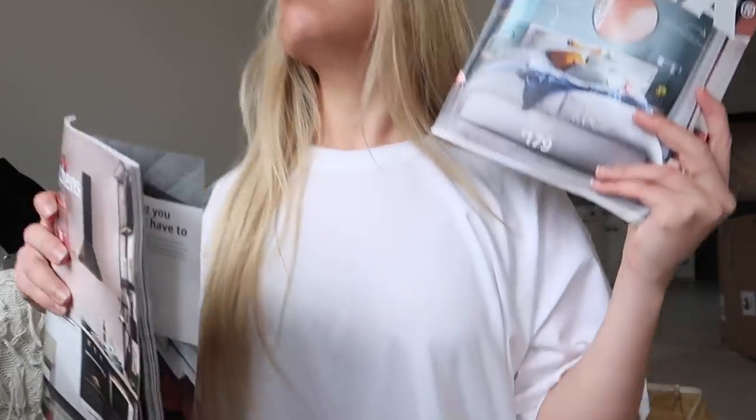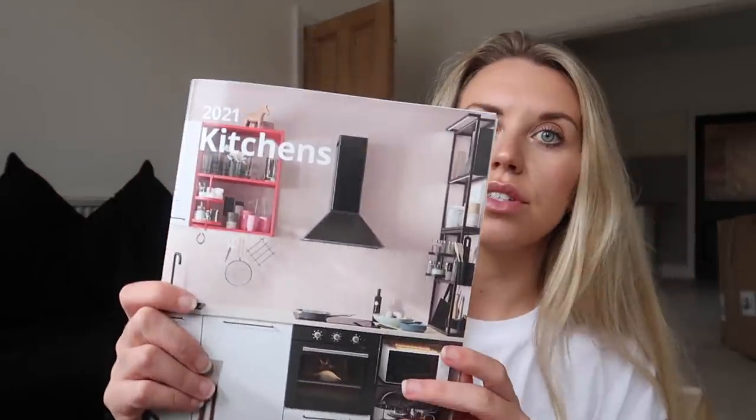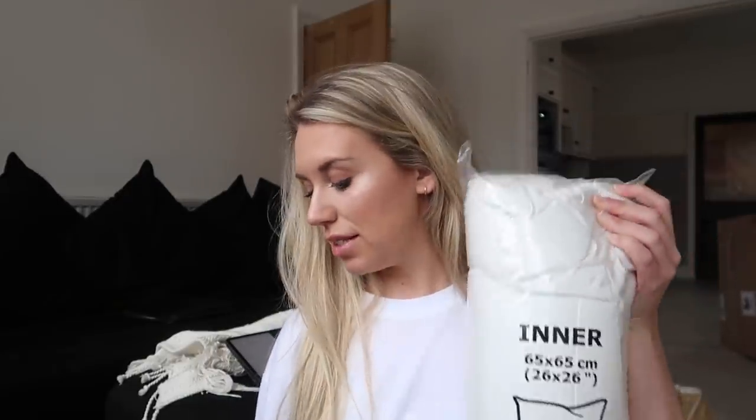I also picked up these magazines — on route out I thought I'd pick them up and have a browse when I get home. You just get these free at the checkout. I've also got the 2021 kitchens catalog. Cushion inners at 65 by 65 — these ones are £6 each and I got five of them for the five cushions on the back of the sofa, just because they're quite flat and lifeless and not ones you can fluff up.